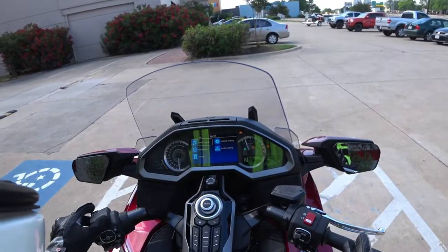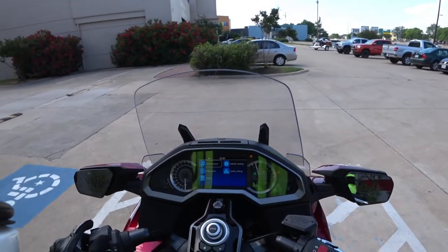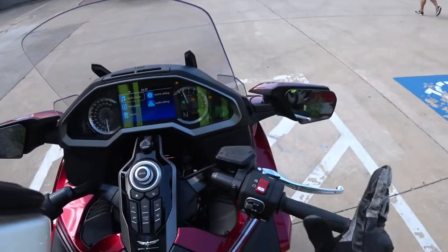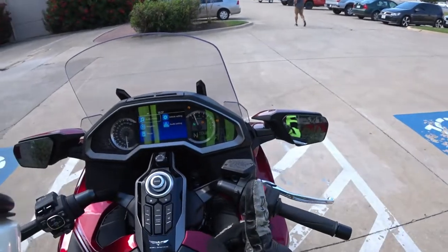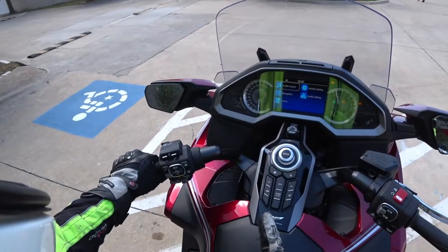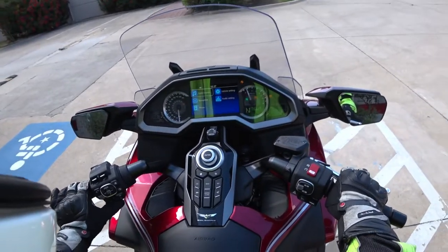We're not going to pair my phone because we'll be here all day. There's electronic windscreens, little deflectors. The attention to detail is just overwhelming on this thing. But there is something I want to show you — there's a button down here called walking mode.